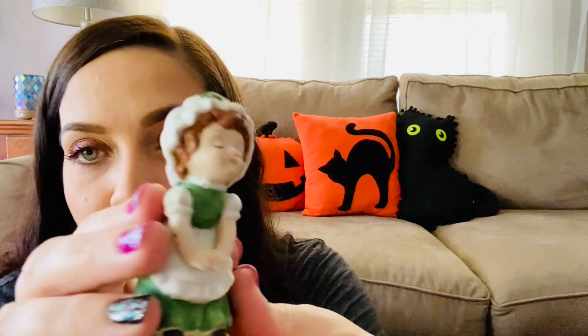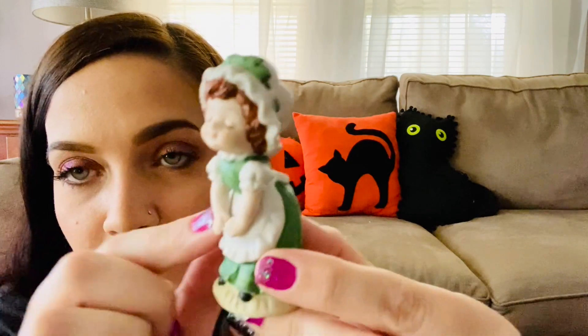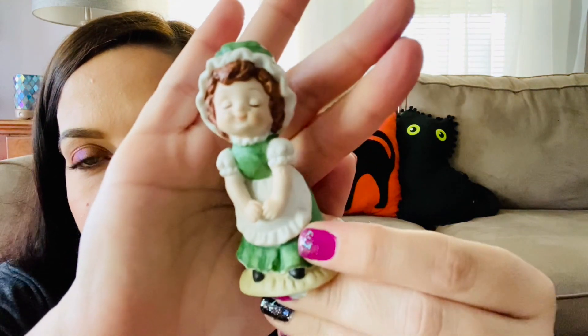My mom spotted this as well — it probably came with a boy. It's Lefton, and she looks like she might have been kissing a little boy or something, but the other piece is gone. We got it anyway.